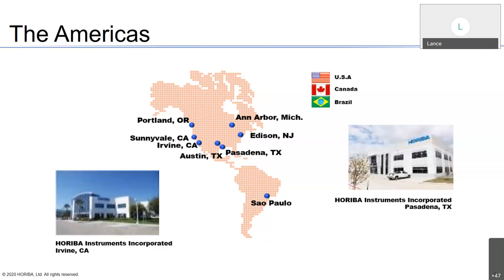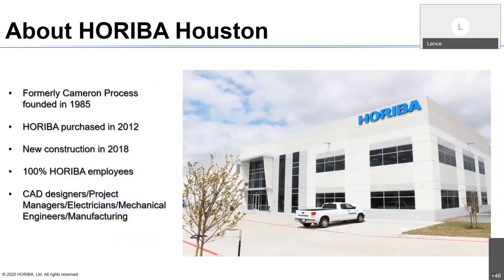A bit about the Houston facility. This particular group was actually started by Cameron Process back in 1985. HORIBA purchased it in 2012 and opened a new building in 2018, which houses 100% HORIBA employees — CAD designers, project managers, electricians, mechanical engineers. Very recently we've moved manufacturing of the bulk of our units to Houston. The NDA, the VA, and instruments of that caliber are all being built in the Houston facility. We're definitely excited about that.